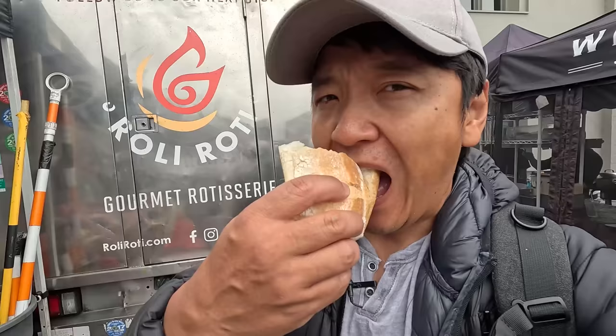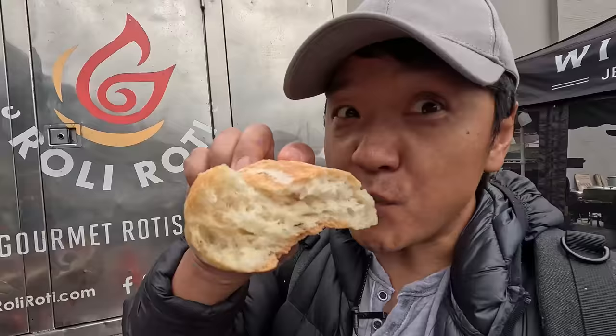Before getting to the sandwich, give me some bread to try. This is Acme bread. The texture is amazing — super pillowy. They make the bread just for Rolly Roti. You can tell already that the juice is going to soak into the bread.